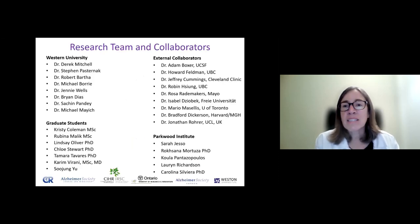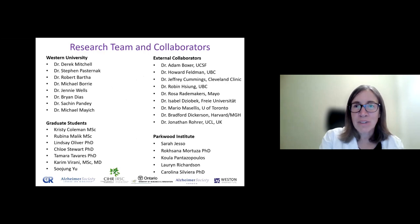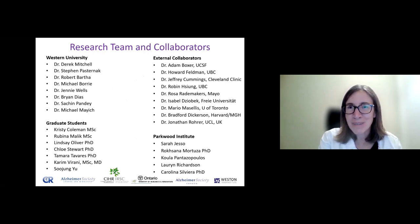I'd like to thank the collaborators who have worked with my team in the clinic and on the research studies mentioned tonight — our graduate students and lots of people at Parkwood, Western, and around the world as well. I'll end it there and thank you for your attention, and certainly turn it over to you, Tara, to moderate our Q&A.